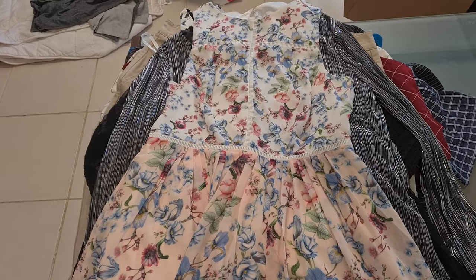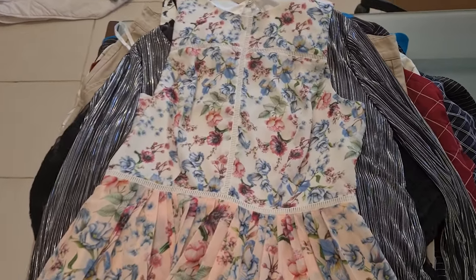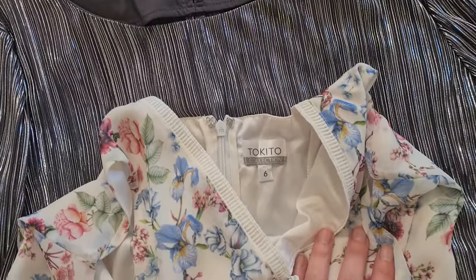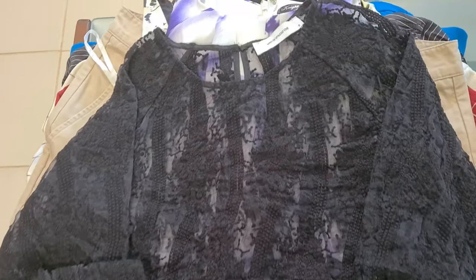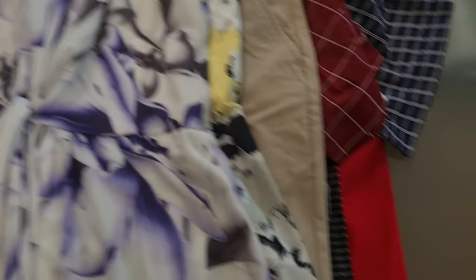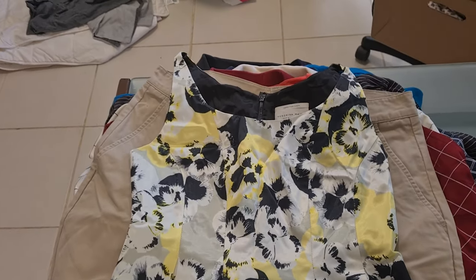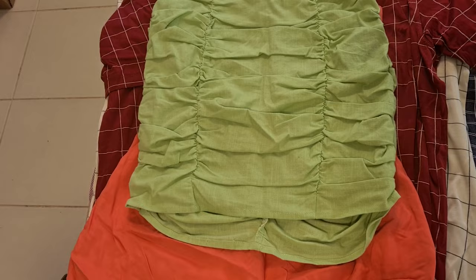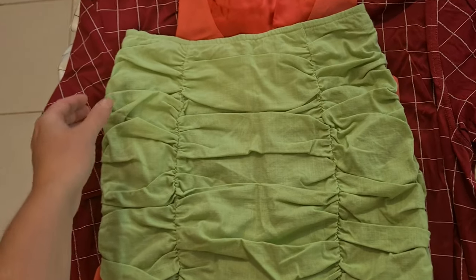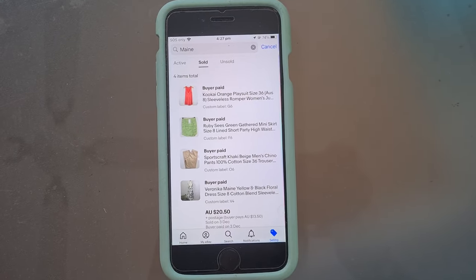A bunch of customers got awesome deals just before Christmas. The first bundle is four items: a fit and flare dress from Taquito, a silver Witchery top, an awesome lace boho blouse, and a purple party dress — all for $20 plus postage. The next bundle has a fit and flare dress from Veronica Maine, a pair of khaki pants from Sportscraft, a ruched skirt, and a dress from Kukai — that went for $20.50 plus postage.